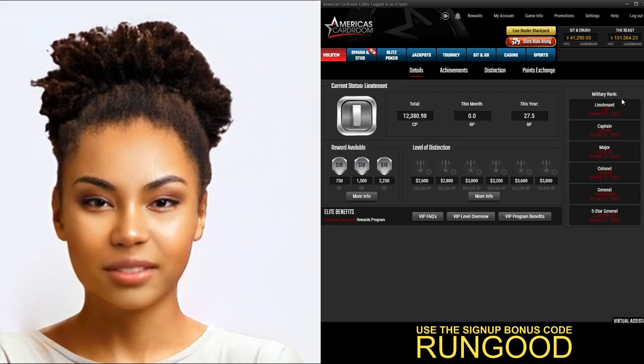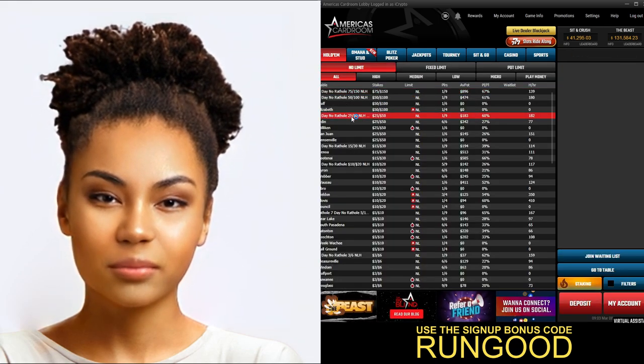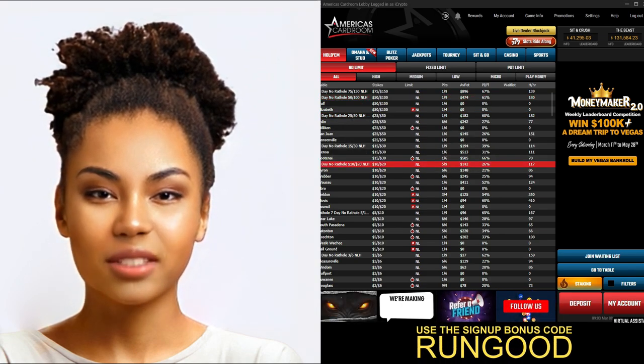America's Card Room also has a great user interface. The lobby is easy to navigate and the tables look great. The software is fast and reliable, and the site's security is top-notch.